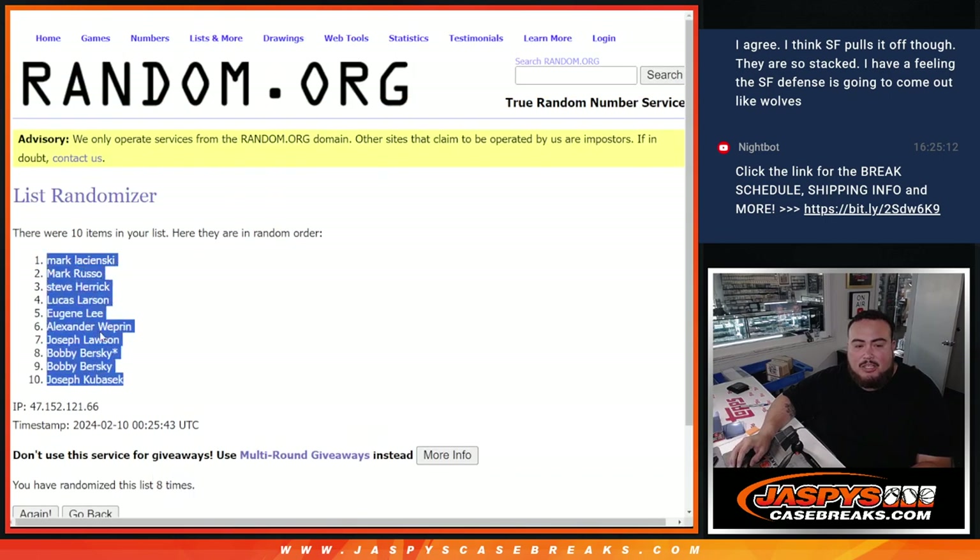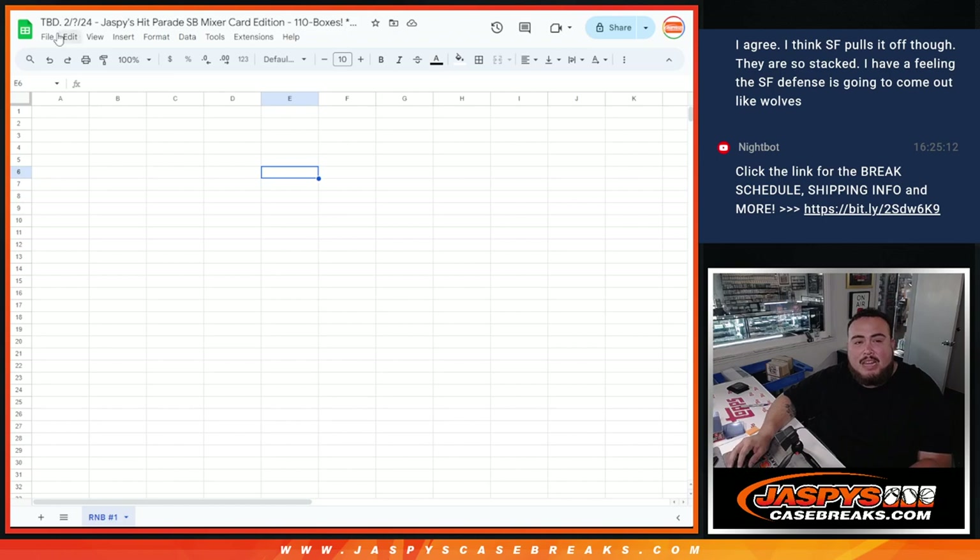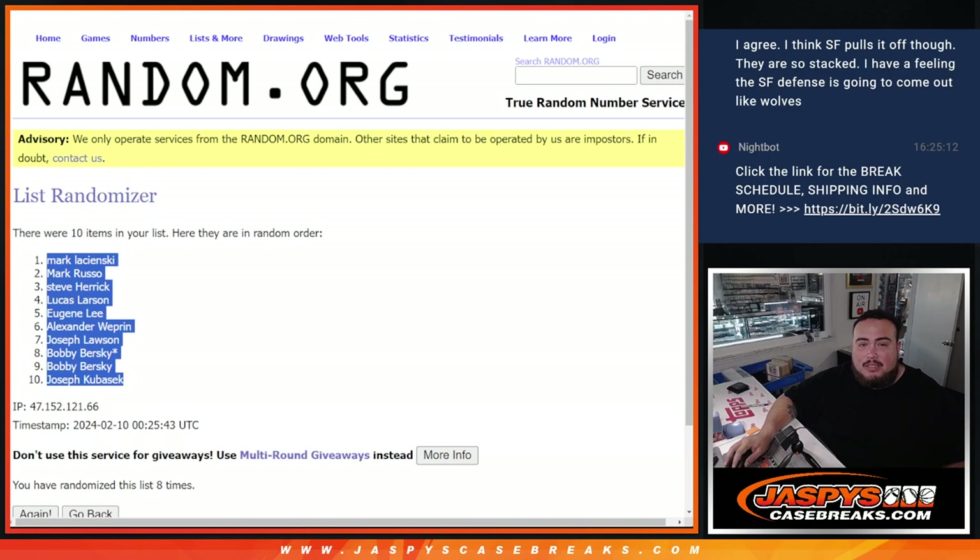Mark L at the top down to Joseph at the bottom. Now again, as you can see, it says to be determined for the date and everything, because we don't know when it's going to sell out. And of course, we don't know what team is part of the R&B1 yet, so we're just doing the randomizer to get it ready. That way once it does sell out, we can know what names and what numbers are attached to what team.